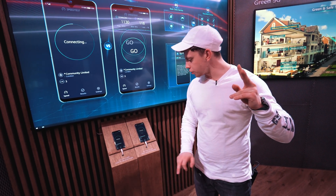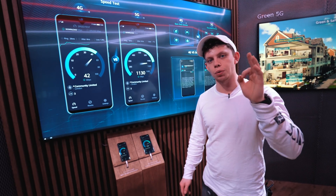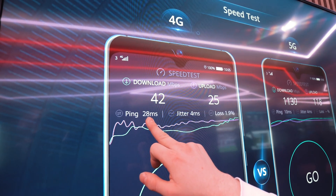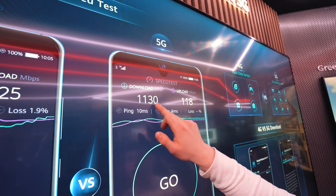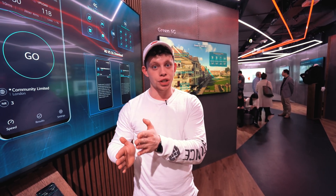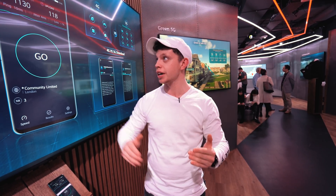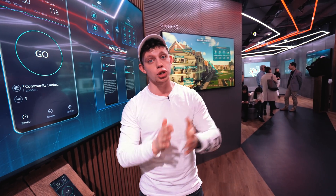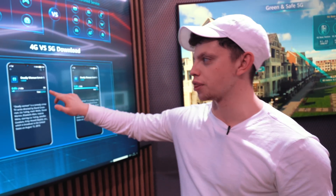I'm going to run two speed tests on these phones down here — one is 4G and one is 5G. There are three things you're going to want to take note of: the ping, the upload, and the download. On 4G, we've got a ping of 28, 42 down, and 25 up. Over here on the 5G, we've got a 10 ping, 1130 download, and 118 upload. The ping essentially is a number indicating how many times a piece of information is sent back and forth between the phone and the server until it's 100% correct — lower is better. So 10 ping on 5G versus 28 on 4G — so much better and more responsive. And here is actually a download of a one gig file. As you can see, it's taking about eight seconds on 5G and three minutes on 4G.